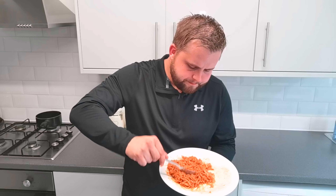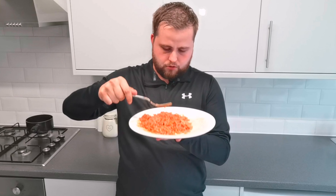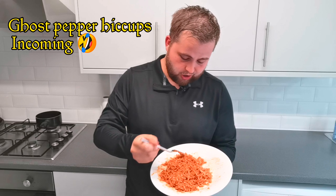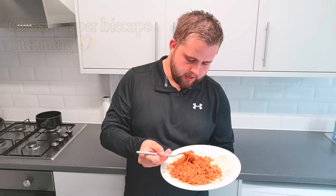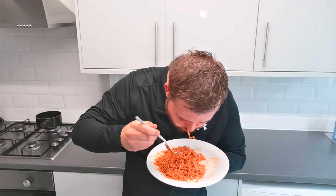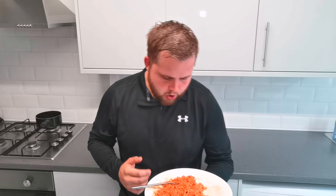Oh my god. That was instant. Yeah, these are definitely hotter than the 2x, 100%. Oh, this is going to be a challenge to finish this. Trying to get that heat out of it, man. It's so hot. Burnt in my mouth. Hiccups are coming already. These are hot. Definitely hot.